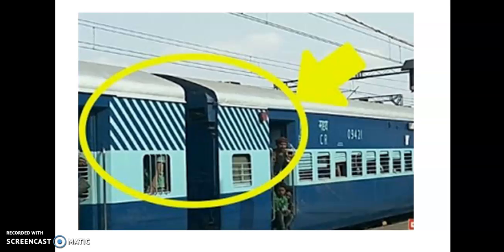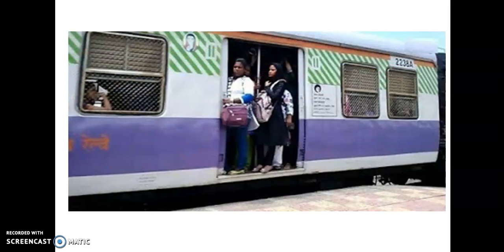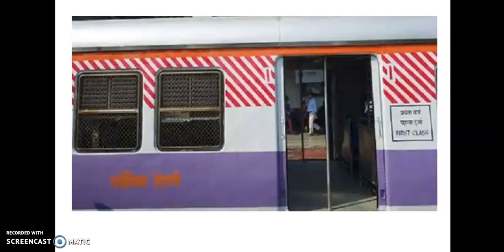If you look at this local train, this is a red strip. This is a first-class compartment, seen in Bombay or similar cities. If you look at the second-class compartment, it is also called a general compartment. In this type of location, this is a general train.